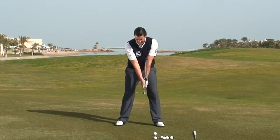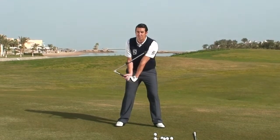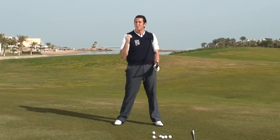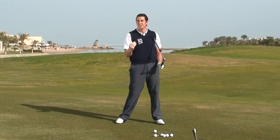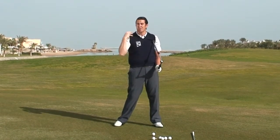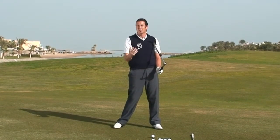We need hinge, forearm rotation and shoulder turn, and what the SureSet is going to do for you is allow you to learn the mixture of these three movements, and the repetition will ingrain this in your brain so that you can be on autopilot when you swing the club.